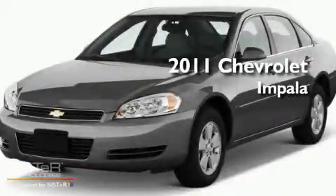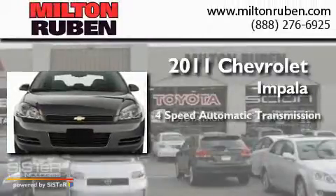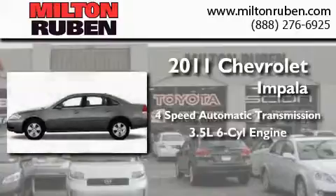This is a brand-new 2011 Chevrolet Impala. This four-door sedan has a four-speed automatic transmission and a 3.5-liter V6.